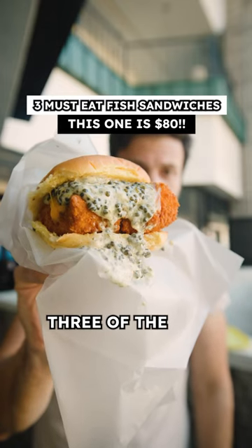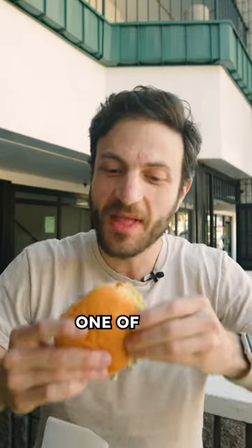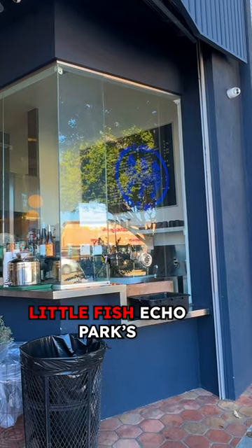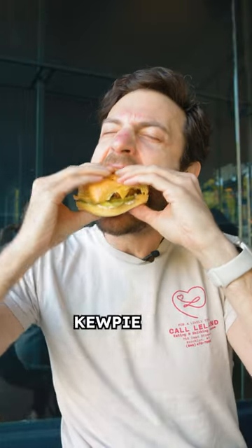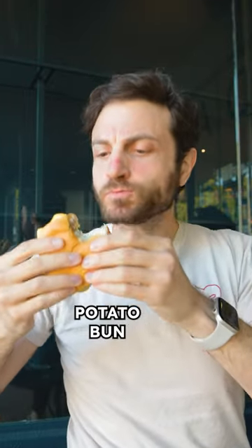I am in LA eating through the best fish sandwiches. This is one of the most insane ones ever — let me tell you why. Little Fish Echo Park's fish sandwich is a beer-battered Pacific Stripe Bass with American cheese, cupid mayo, dill pickles, all on a potato bun.